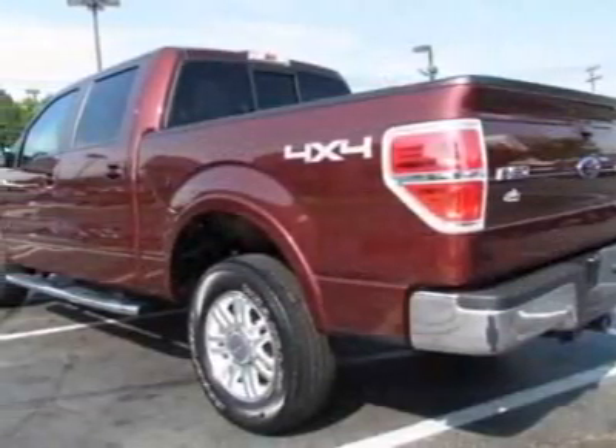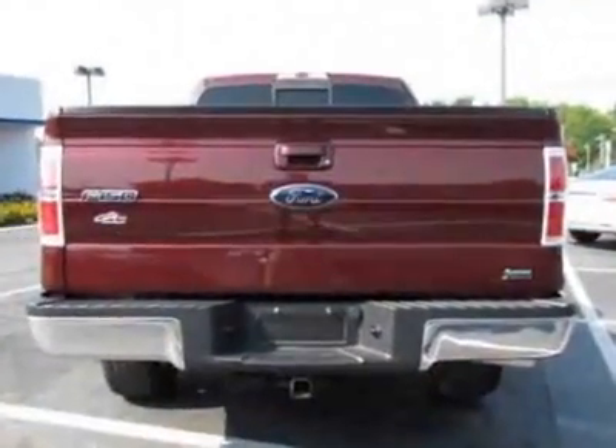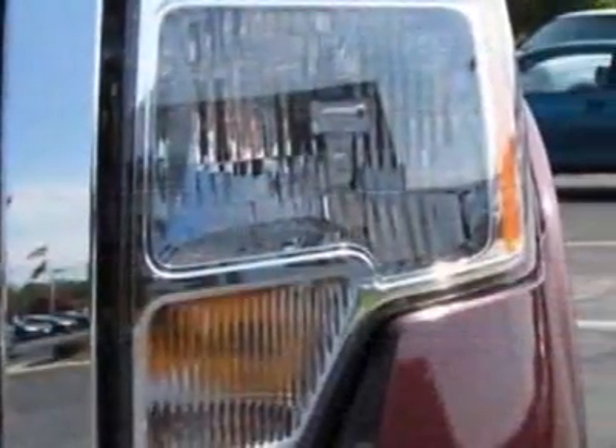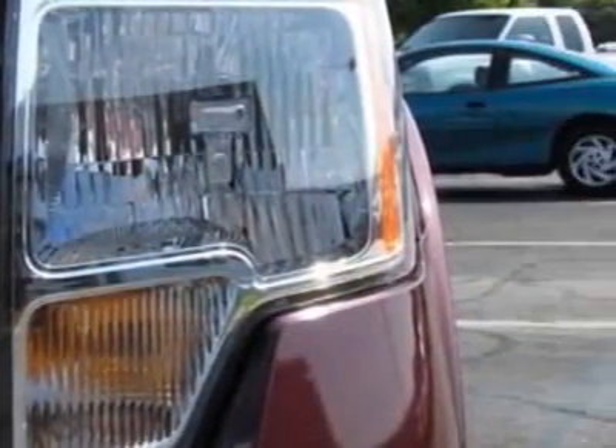This F-150 boasts a 5.4 liter engine and has a five-speed automatic transmission. Another great feature is that this vehicle uses flex fuel.